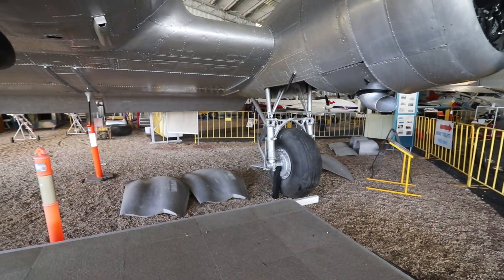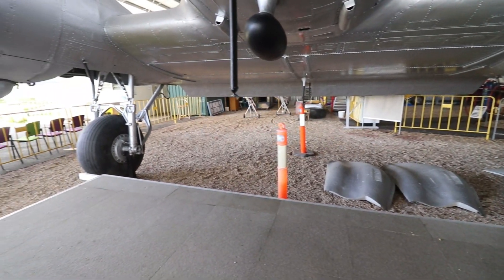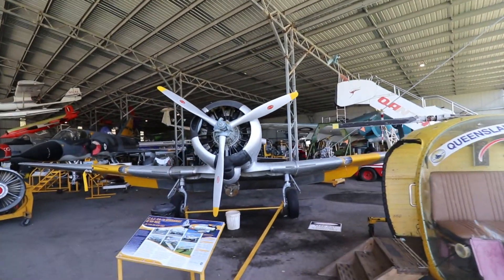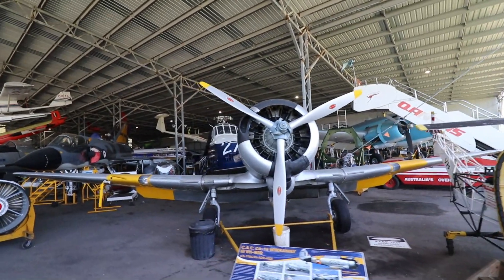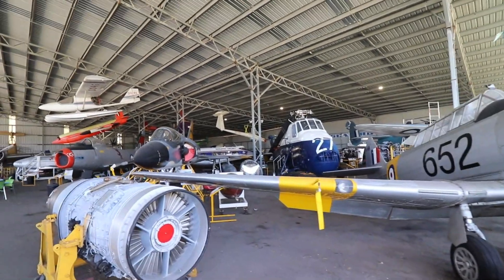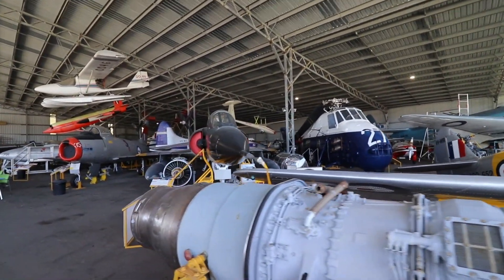Here's a closer look at the classic undercarriage. Here's a quick walk through the shed and some of the amazing aircraft on display — we will be taking a closer look at some of these aircraft soon.